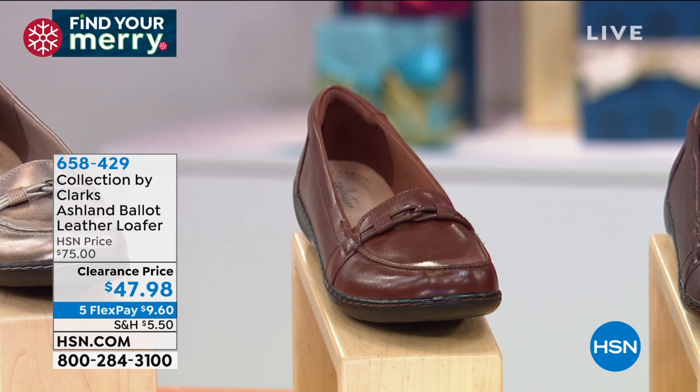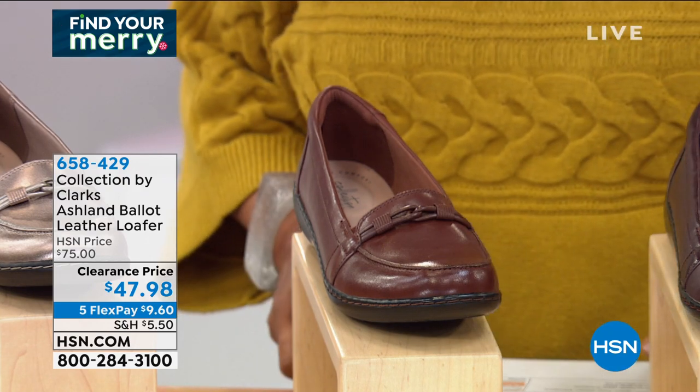This is the Ashland Ballad leather loafer that's clearance priced — first time at this new low price. We've got a couple of different colors for you.